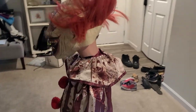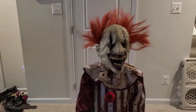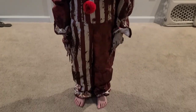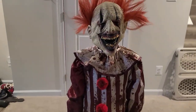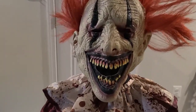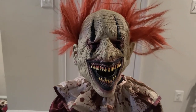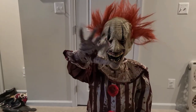So there it is guys — the Creepy Towering Clown costume from Spirit Halloween. That's it! We'll do some more here. Make sure to like and subscribe, hit that bell icon, share, comment — everything. Bye bye guys, thanks for watching!